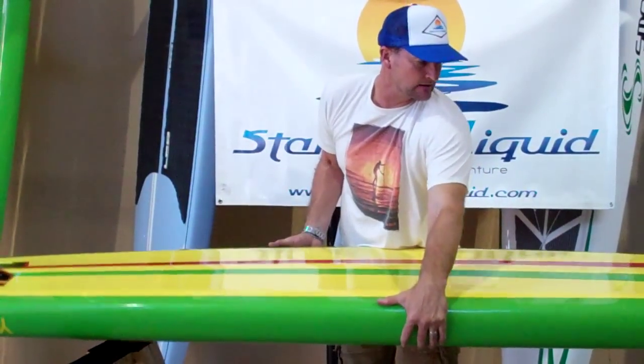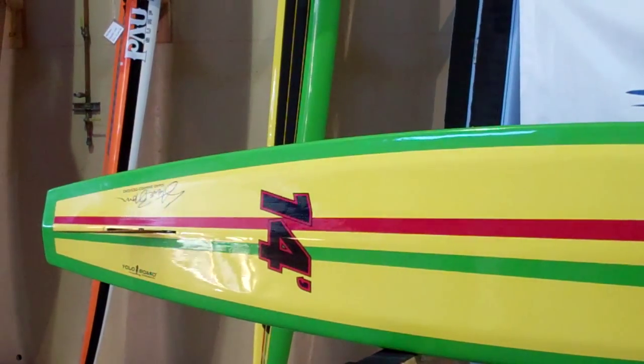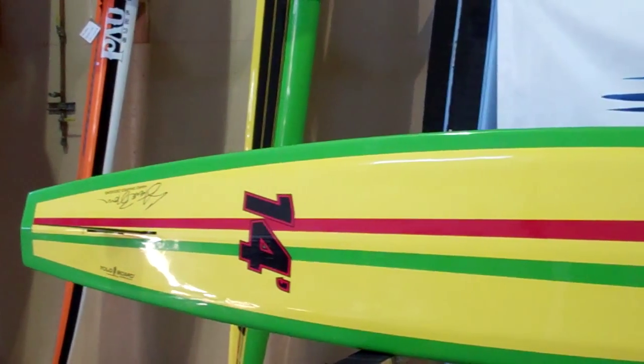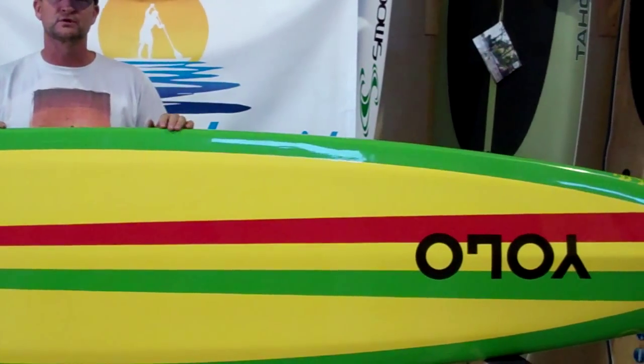Check the back of the board out as well. Obviously, a displacement hull to pierce the water — it holds its course really nicely. Double concave, single fin — a great board for racing and great board for touring.